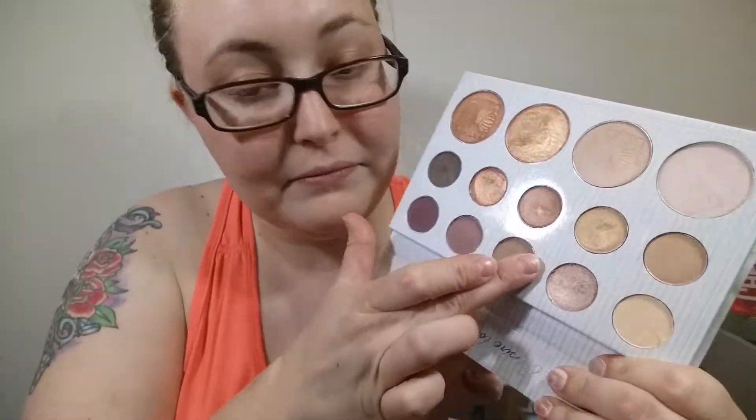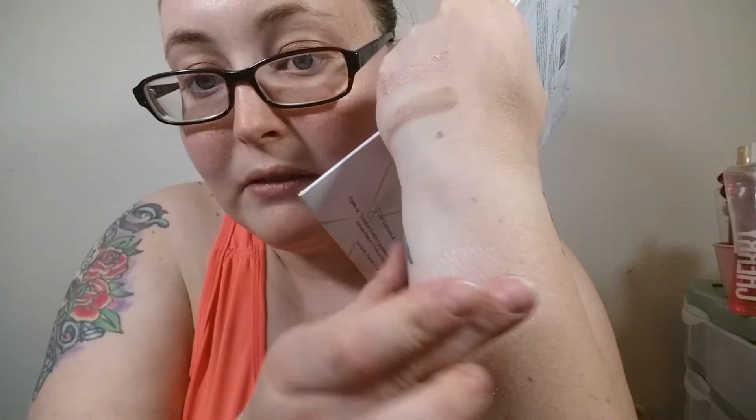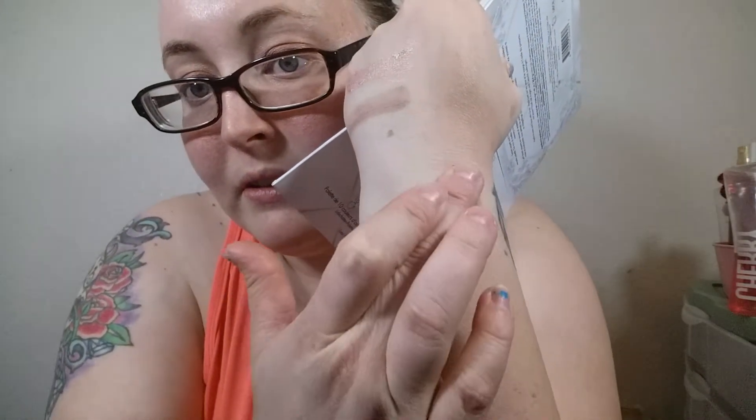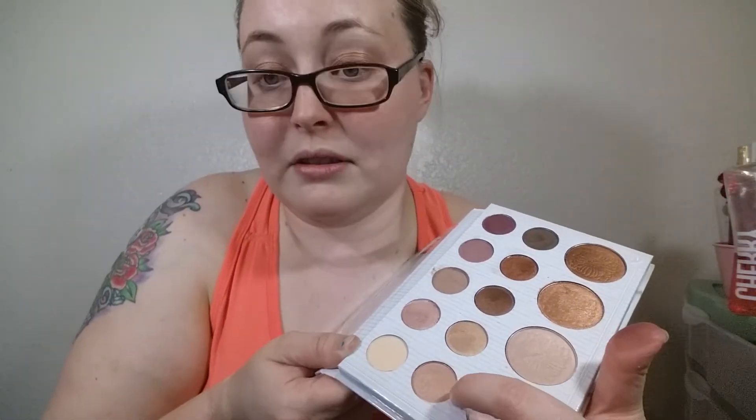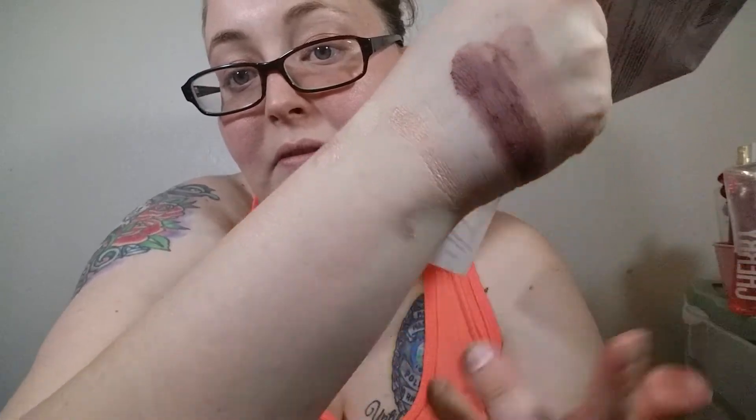I'm super excited to do some looks with this palette. The next one is kind of a mauvey color. I don't know if you guys can see that really well, but all the shimmer colors are super amazing. The matte ones — actually, take that back — the matte ones are actually very beautiful, too. Amazing.